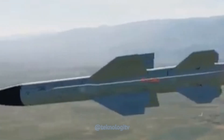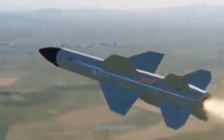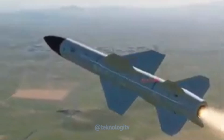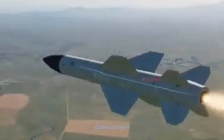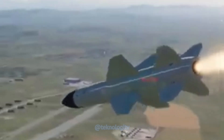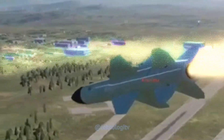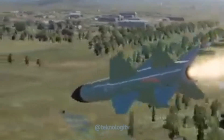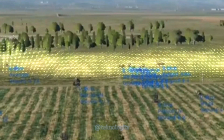KH-58USH-KE memiliki jarak operasional sekitar 245 km hingga 250 km. Kecepatan maksimum rudal ini adalah sekitar Mach 3 atau 3.700 km per jam. KH-58USH-KE menggunakan sistem panduan radar pasif yang memungkinkannya mendeteksi sinyal radar musuh dan mengunci sumber radar untuk menghancurkannya. Rudal ini dapat bekerja secara mandiri atau dikendalikan dari pesawat induk.